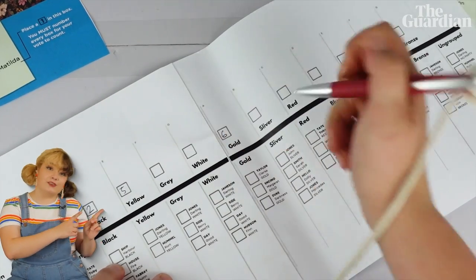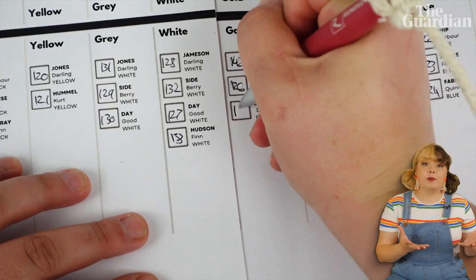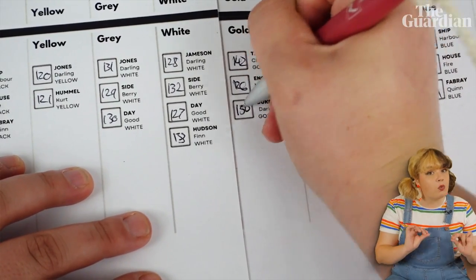But luckily two elections ago they changed it. Now if you want to vote above the line you just need to number at least six preferences for parties, or if you want to vote below the line you need to number at least 12 individual candidates — but you can keep numbering for as long as your heart desires.